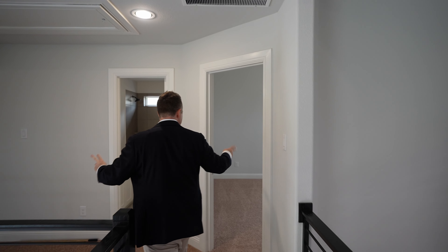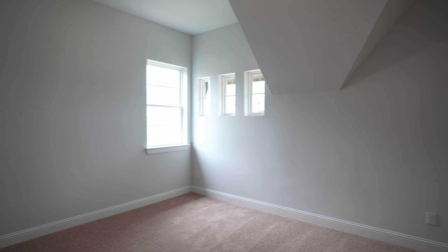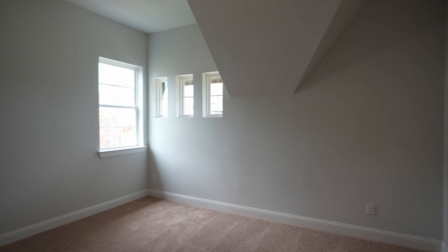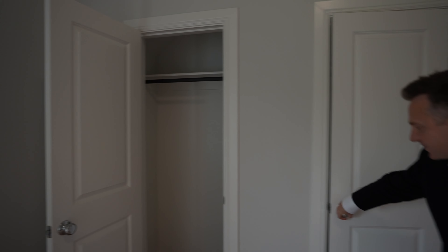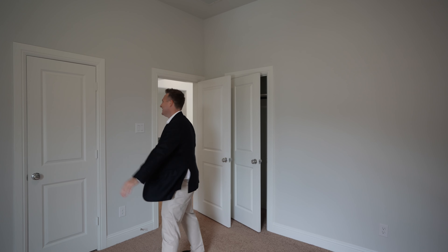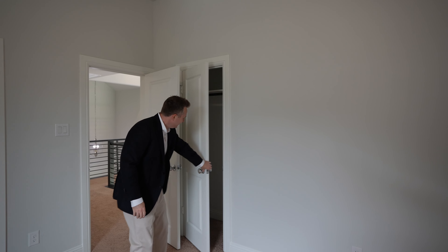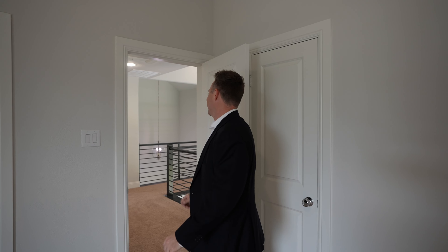And then one or two more beds up here. These bedrooms are huge, and that's one thing we definitely emphasize for buyers — make sure your bedrooms are good, the closets are good, you have the space. Yeah, this is good. Does that connect to the bathroom? Nope, it's just the closet. Surprise — there are three closet doors in here.